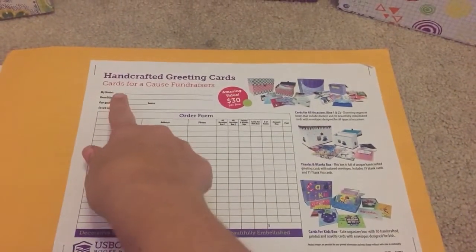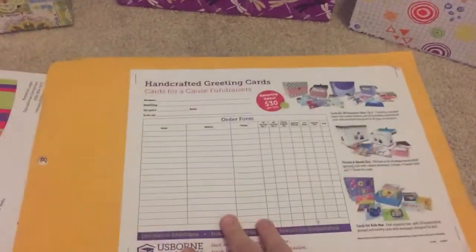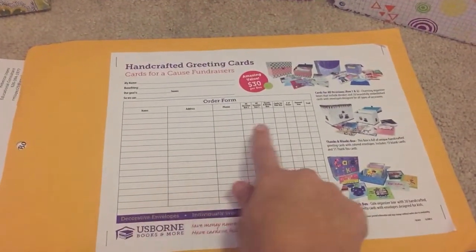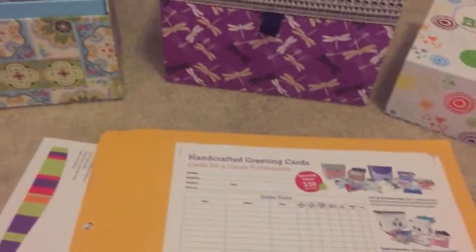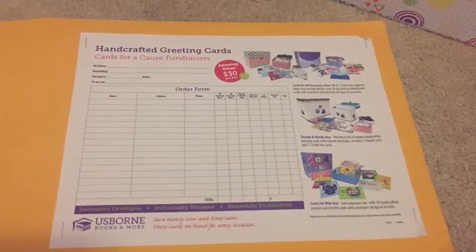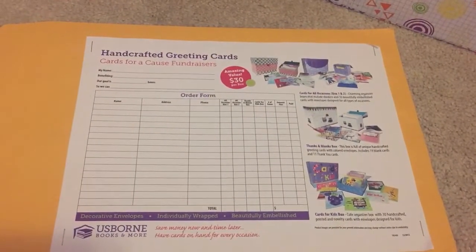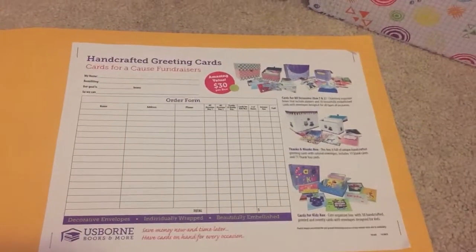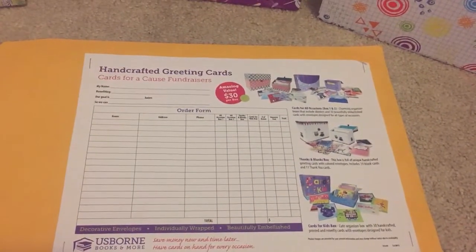We'll include a check to your organization. When you're all done, you'll just collect these packets and give me the final totals — how many of box one, two, three, or four you'd like. Then here's the best part: you get to keep your money up front and just pay me the difference. How many fundraisers do you do where you don't have to wait for a refund check or anything like that?